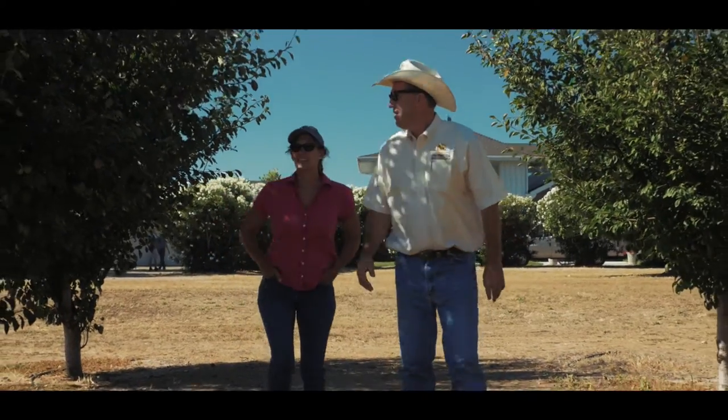Thanks for joining us today at Pat and Ed's Prune Orchard. Hope you enjoyed the video. I'm Todd Renfrew from California Outdoor Properties. Have a great day.